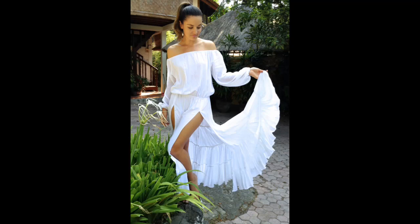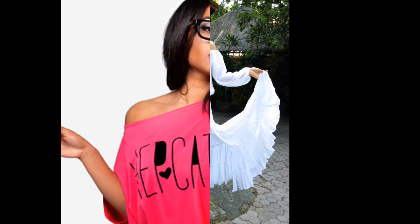Another popular boho look is an off-the-shoulder maxi dress like this one. If you can find one that has two side splits, even better. And if you can't, you can always cut some into the skirt yourself — just remember to hem both sides if you do.